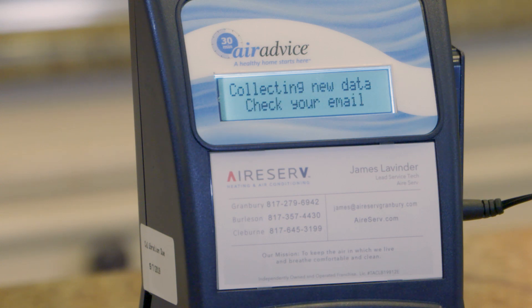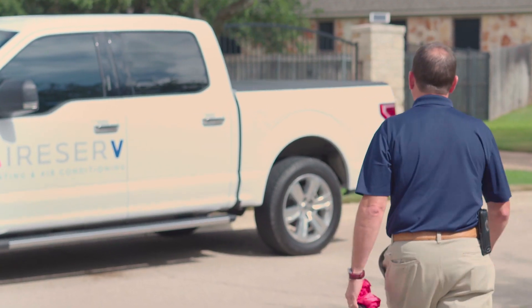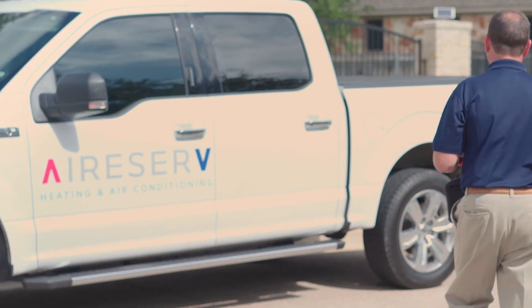Depending on what the report comes back with, that's going to enable us to pinpoint exactly what needs to be done, whether it be filtration, purification, isolation, or whatever needs to be done. The nice thing about the Air Advice is once we test, make the recommendations, and make the repairs, we can come back in with the Air Advice and retest to make sure we've addressed all the concerns. Once the concerns are taken care of, it should never have to be done again.